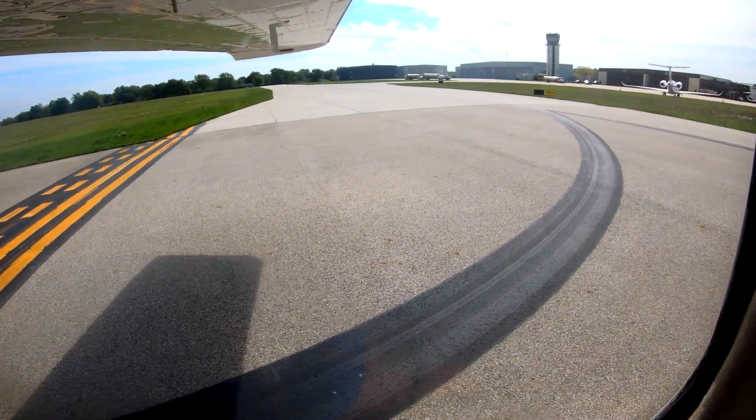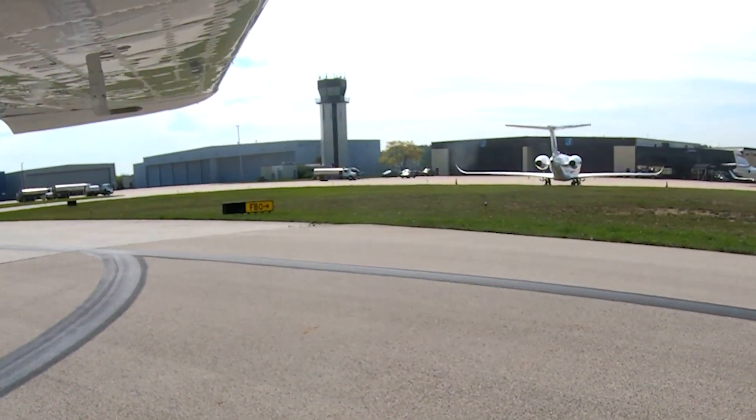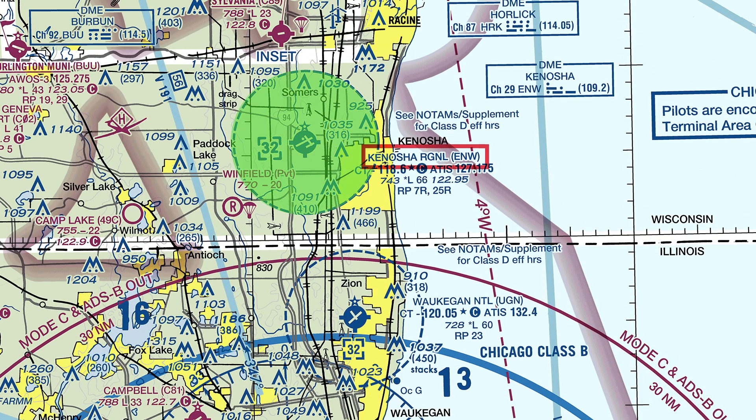If you are unfamiliar or can't locate these points, just advise the tower and they will issue alternate instructions. Kenosha Regional Airport is located north of Waukegan National and has a similar layout. Pilots have sometimes confused the two.